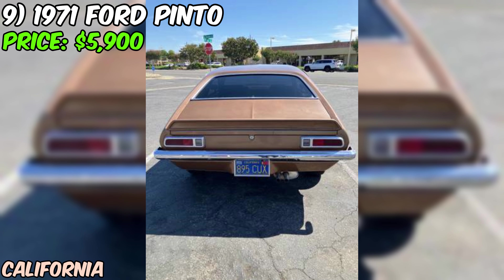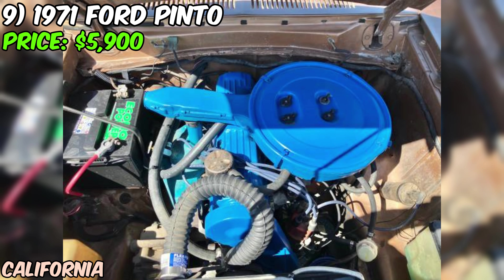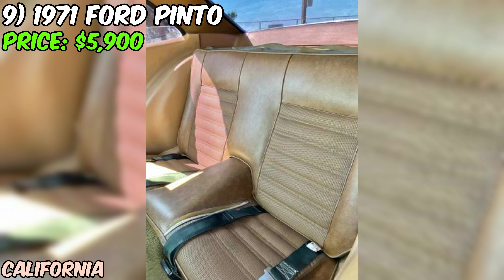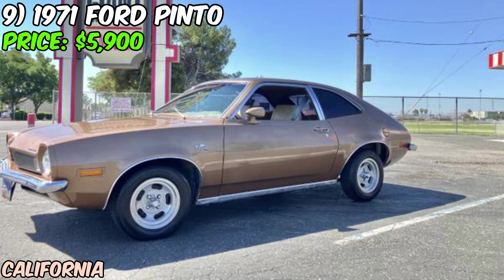The seller mentions the car runs amazingly and is very clean. It even comes with all the original manuals and the spare mag wheel tire. With a new battery and recent servicing, this 1971 Ford Pinto Special Edition is ready to hit the road. With its eye-catching features, low mileage, and excellent condition, it's a car that's sure to turn heads and put a smile on your face every time you get behind the wheel.